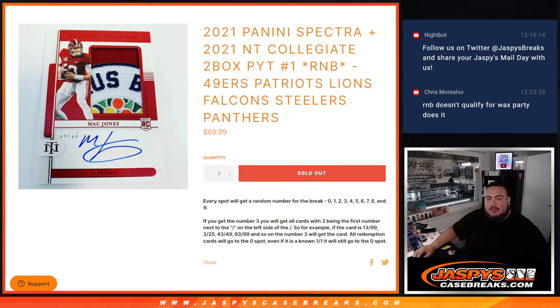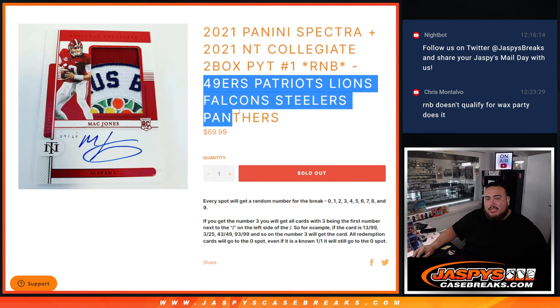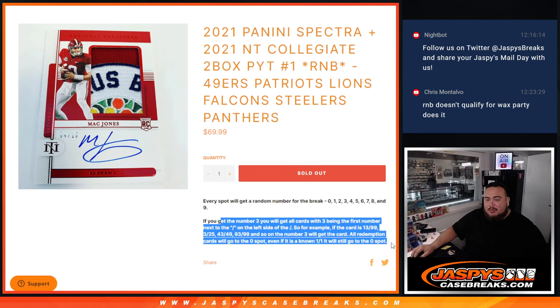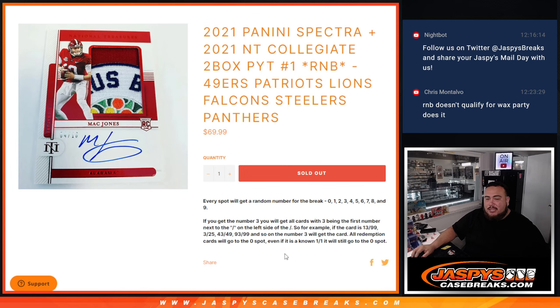As you can see in the title, you get a piece of the 49ers, Patriots, Lions, Falcons, Steelers, and Panthers. You go by serial number — if any of these teams get any hits in either of those two boxes, we distribute those hits via serial number, using the first number on the left side of the serial number dash. Any non-numbered cards will be randomized to customers in the break.